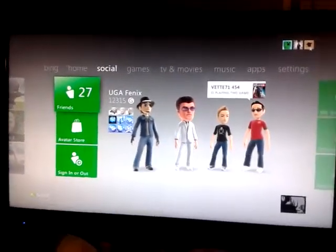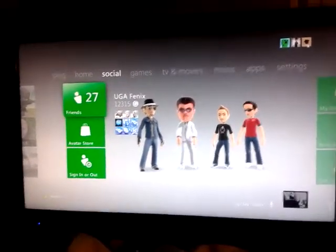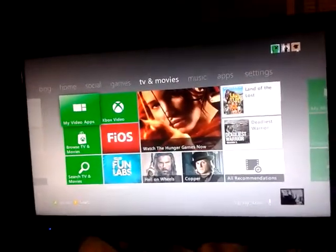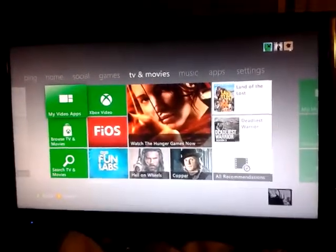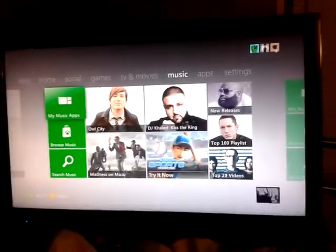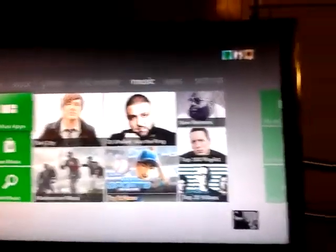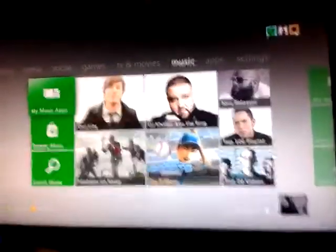If you look at the top section of the Dashboard, you'll notice they've taken out TV and the video section of the Marketplace and combined them into one thing called TV and Movies. They've added Xbox Video — they haven't really done a whole lot for that yet. They've also added Xbox Music. If you guys remember, they're shutting down Zune and just making it Xbox Music now. The same rules apply — you need a membership to stream music and videos. It's $10 for a month and $100 for a year.